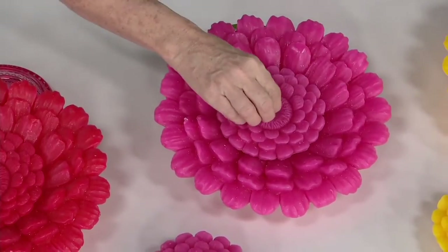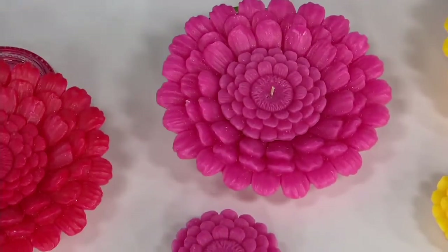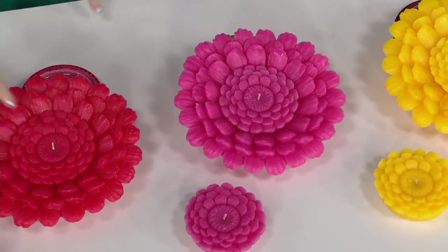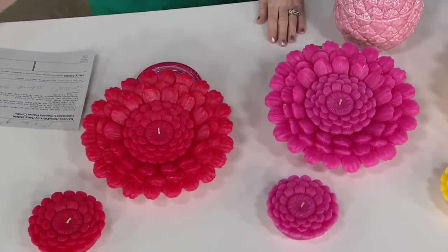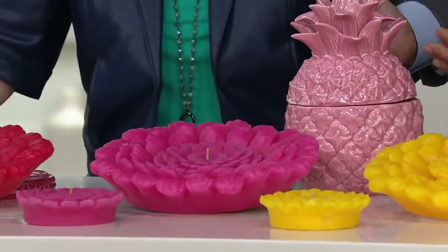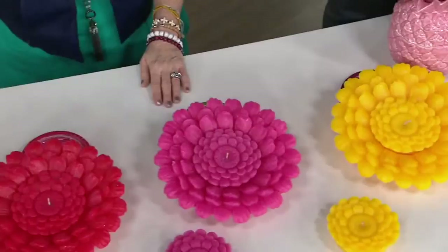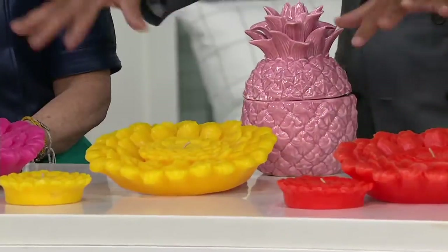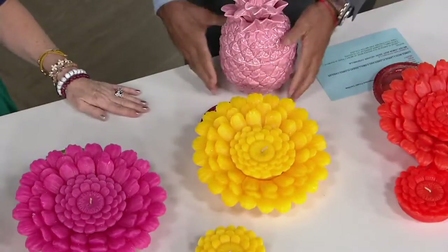You get two of the small ones and the one big one, and you choose your color: orange, yellow, pink, or berry. This is berry, and that one's pink. If you want to use it as a decor piece — look at the pineapple, look how beautiful it was in pink, look how beautiful it looks in yellow. The point is these are decor pieces more than even just citronella candles.